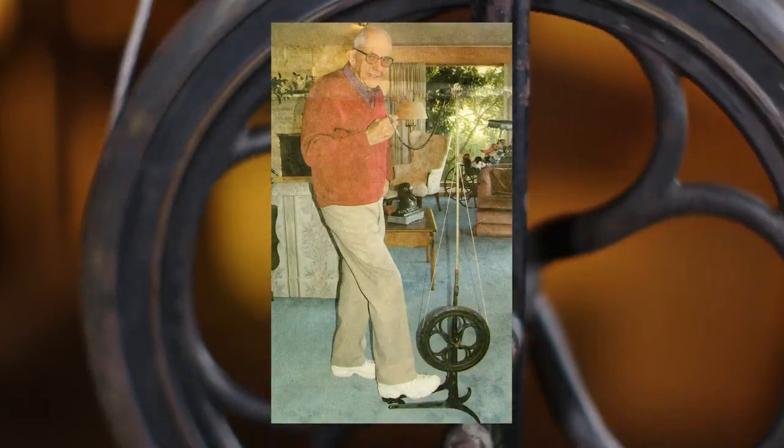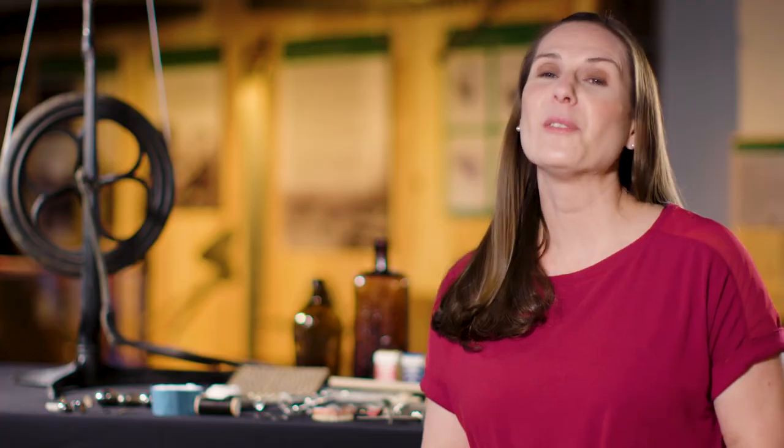The pace of the drill all depended on how fast Dr. Nixon could pump his foot. So next time you get your teeth checked, remember how lucky you are to have today's super fast drills and a dentist trained to do it right.